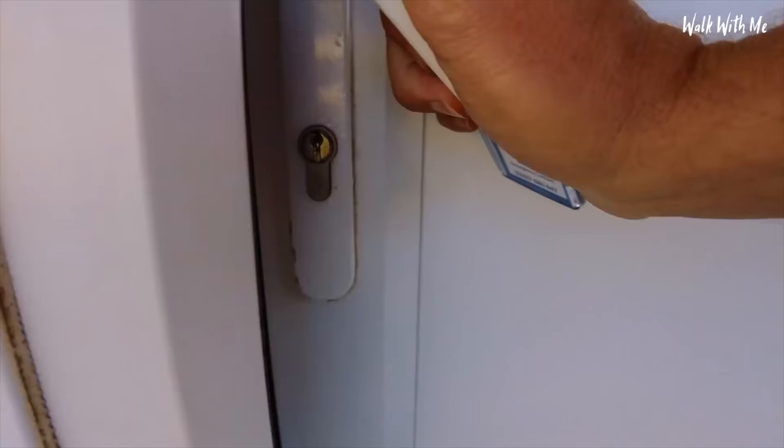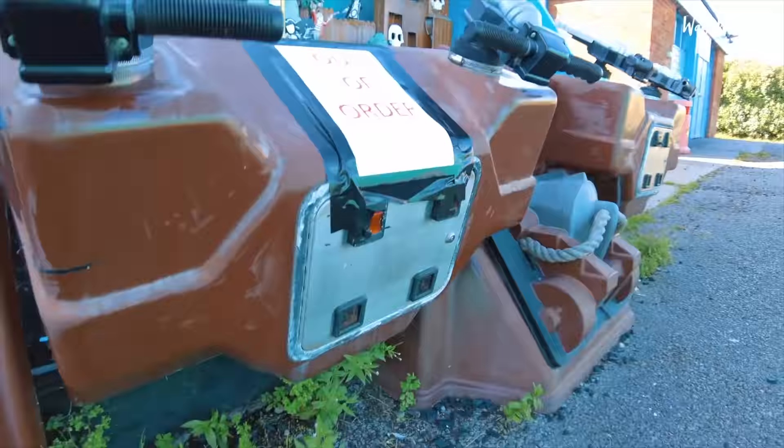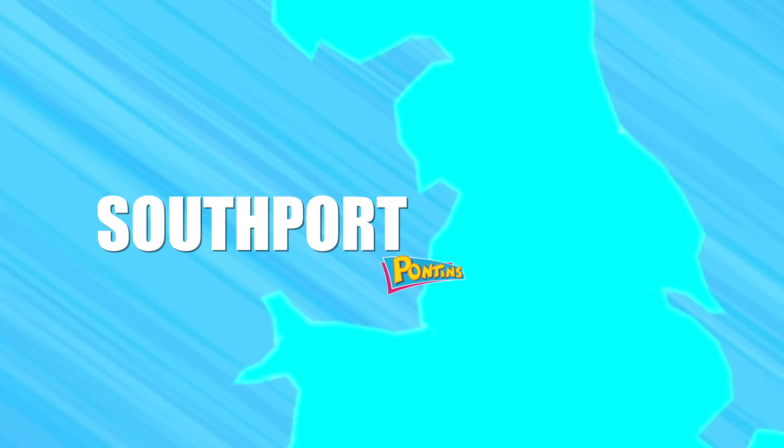So I check out the accommodation in each site, and also some of the facilities as well — some of them good and some of them pretty bad. My first trip is to Merseyside and the notorious Pontins Southport.